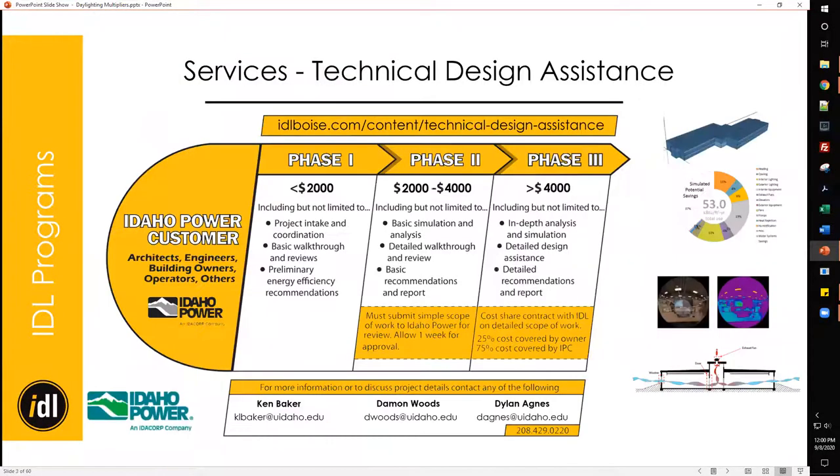We currently have seven employees. This lecture is sponsored by the Idaho Power Company. Normally I would be giving you lunch while presenting, but due to COVID-19 we're not doing any in-person operations at this time. Our services are available online through Zoom or phone conference, including technical design assistance broken into three phases separated by scope of work. Please visit our website for more information.